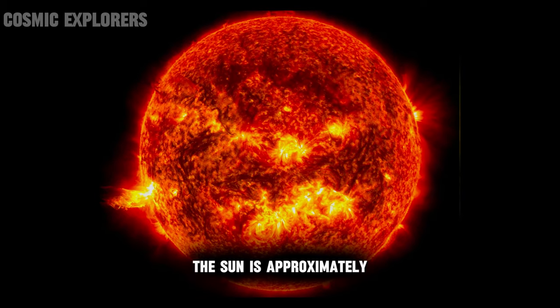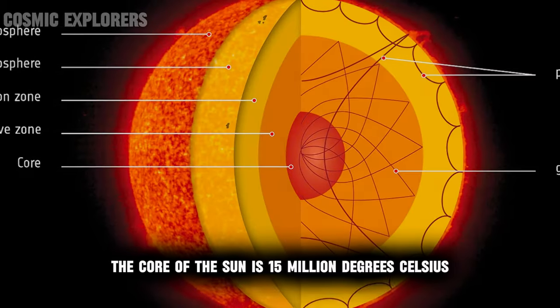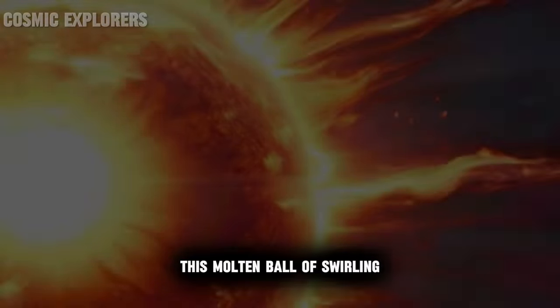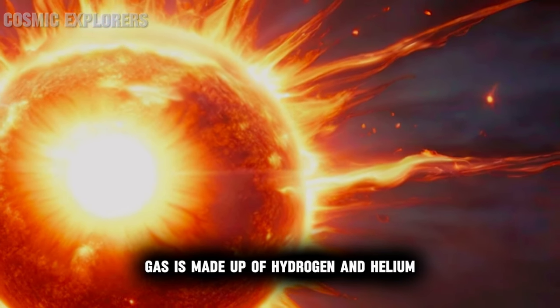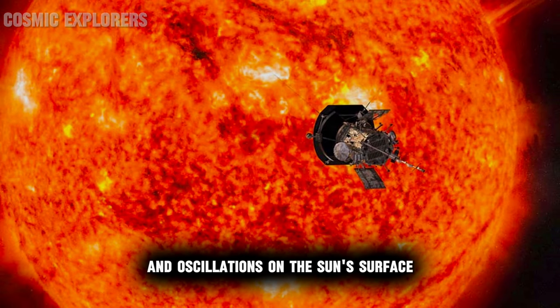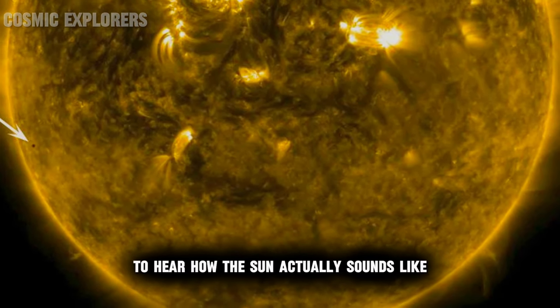Number four: sound of our sun. The sun is approximately 109 times the diameter of Earth. The core of the sun is 15 million degrees Celsius. This molten ball of swirling gas is made up of hydrogen and helium. NASA used advanced instruments to study the vibrations and oscillations on the sun's surface to hear how the sun actually sounds like.